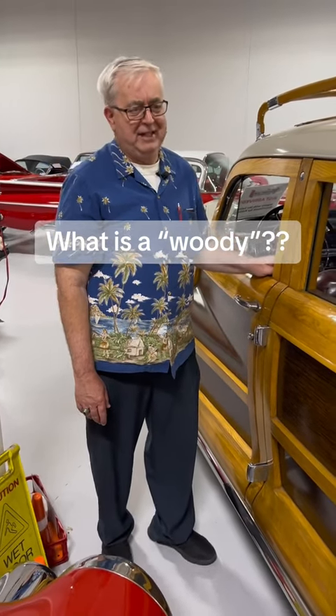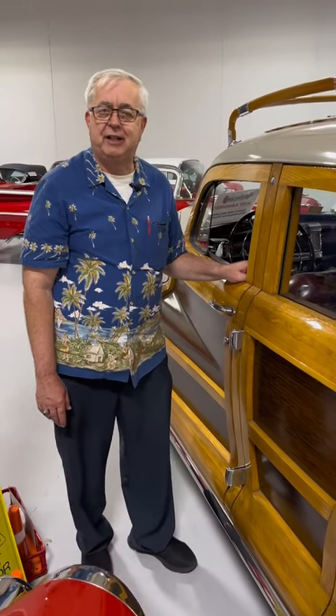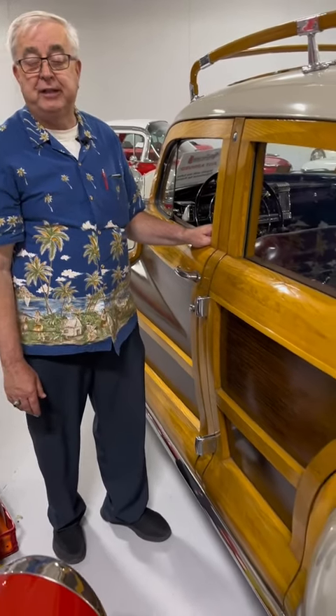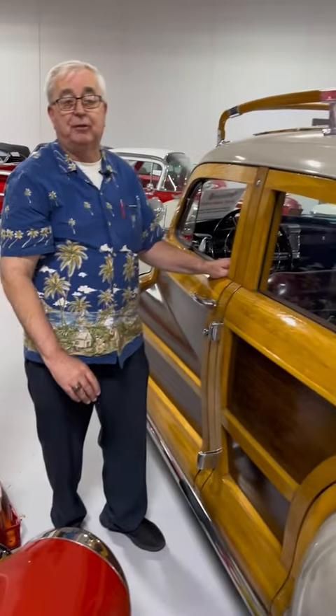So what does the phrase 'woody' mean? We've all heard that, you know, the Beach Boys driving down to the beach with their woody or whatever. Well, back in the day, cars still had wood interior parts in the 30s, until like mid-1930s when they could make a big enough metal stamping that would make the full roof.